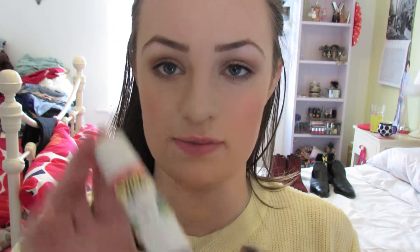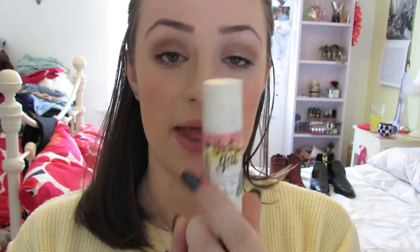I'm going to start with makeup. The first thing I've been loving this month is the Benefit That Gal primer — it's just a brightening face primer. I got given a little sample of it and I've been using it every day since. It really does make my whole face and skin look really healthy, which is perfect at this time of year. I haven't heard many people talk about this one, but I definitely recommend it.